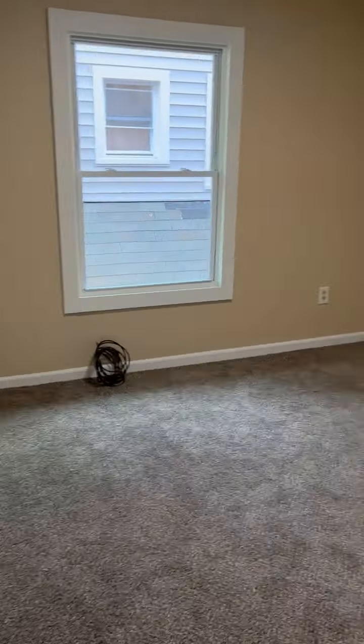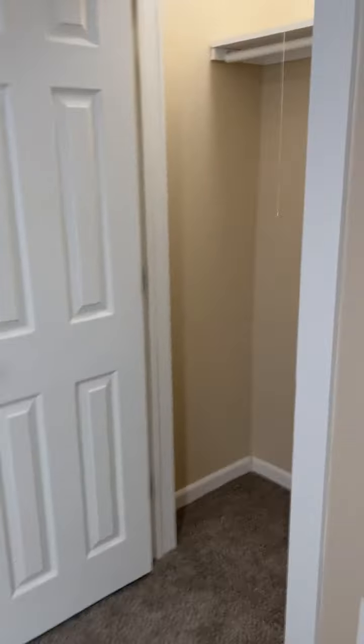And now we'll go upstairs. New carpet, all brand new paint. And again, four bedrooms, all have closets.